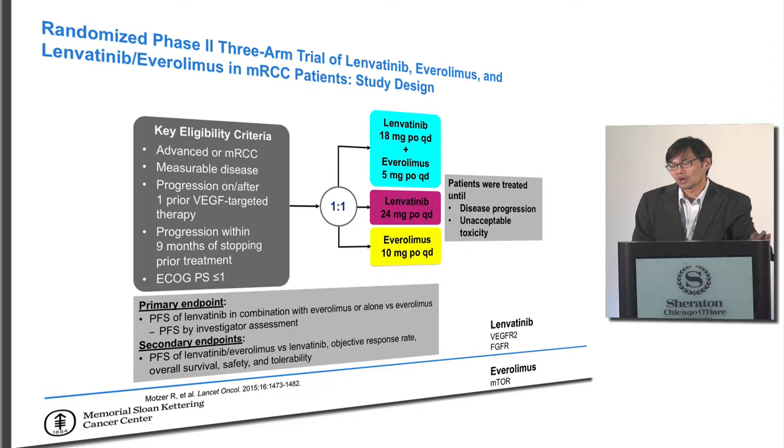This was done in a randomized phase 2 clinical trial. At the time it wasn't designed as a registration trial — the company wasn't thinking about FDA approval — so it was a relatively small trial of about 150 patients. Patients were randomized to lenvatinib 18 plus everolimus 5, or lenvatinib 24 plus everolimus 10 (the FDA-approved dose), or everolimus alone. The trial was designed to see whether progression-free survival for each combination was better than everolimus as the comparison arm.